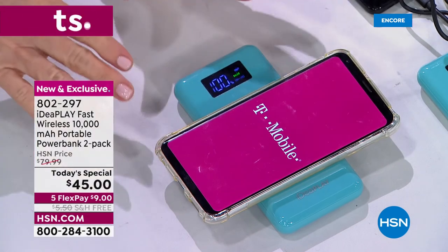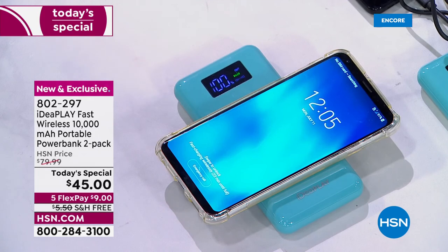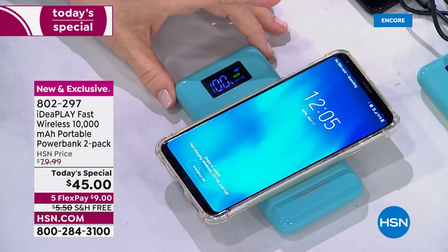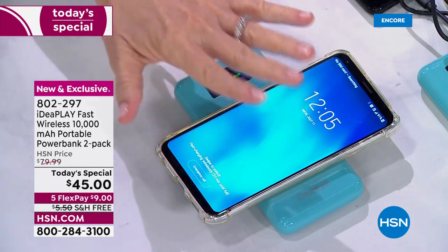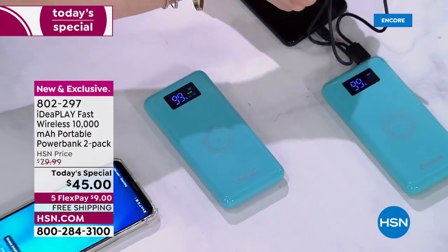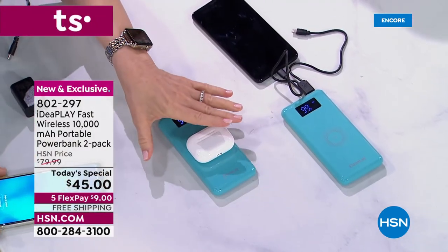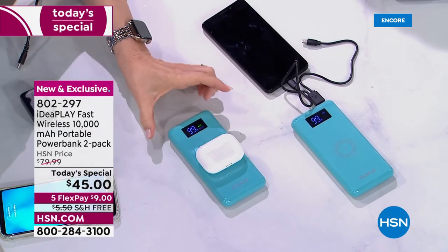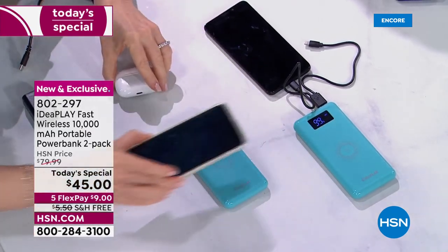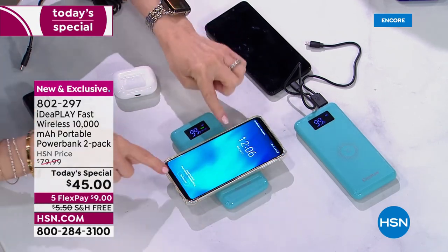You want to make sure your phone is wirelessly enabled. All new phones are — if you have an iPhone 8 and above, or a Samsung S6 and above, you're good to go. Maybe it's not a phone — maybe you want to put your earbuds on. No cables! For this price and this technology, it's going to be the fastest charge.